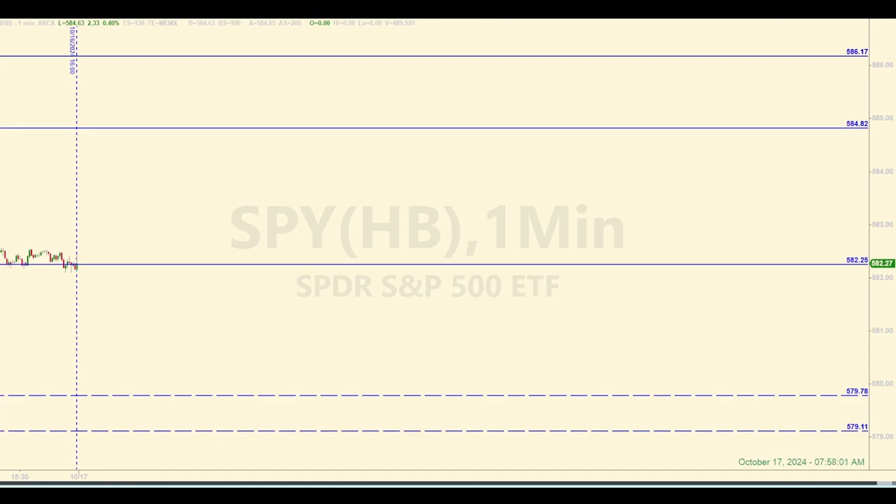Remember how we pointed out in last night's video that the IWM got above an important area? They closed above an important area yesterday. Currently in the pre-market this morning, they've come down from that. Not saying that means a whole lot right now, but it's just interesting that the IWM is down in the pre-market while everything else is up. It's just something I'm going to keep in the back of my mind.